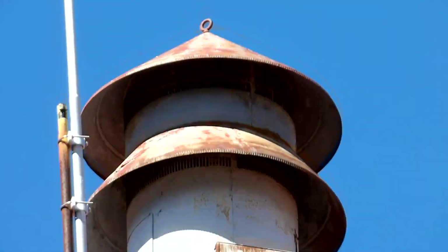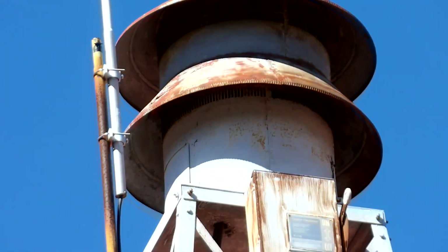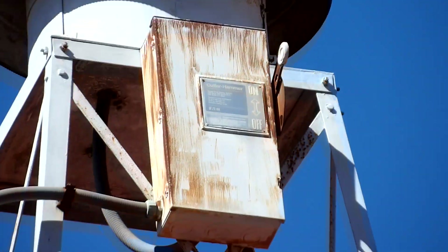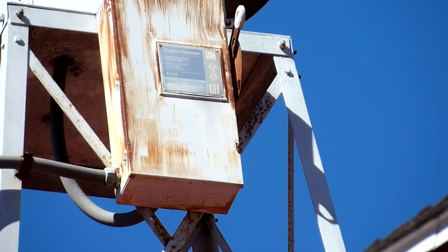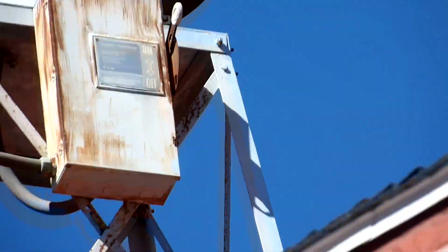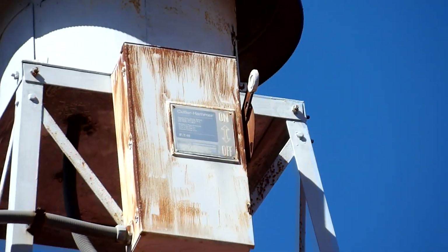This siren has been in service for 93 years — 93 years old and still sounds super healthy. They take great care of it. Here's the disconnect box, which is what they use to cut the power to the siren when it goes down for yearly maintenance.